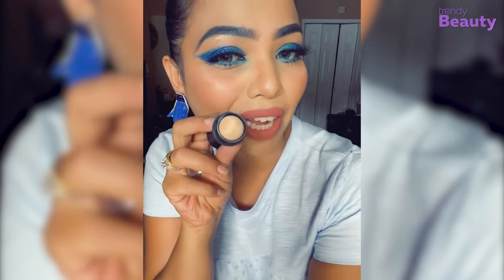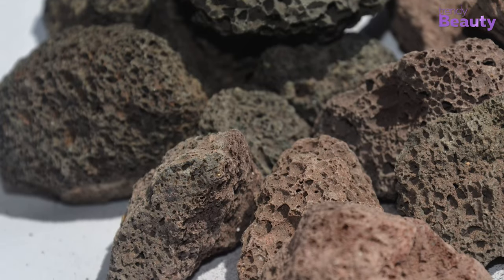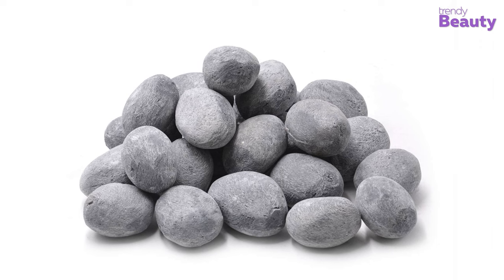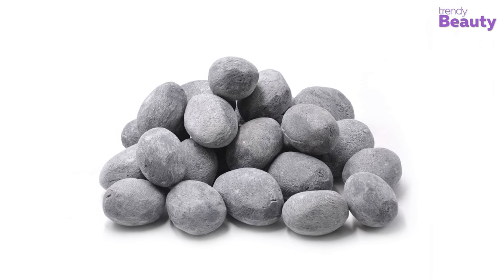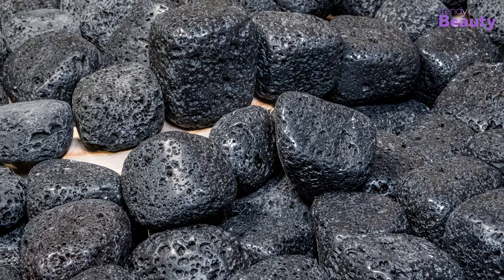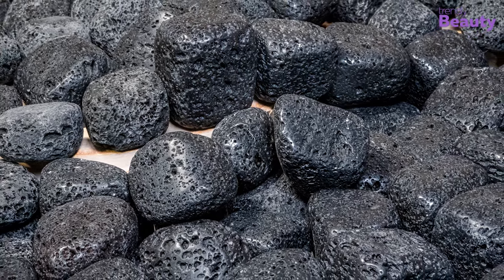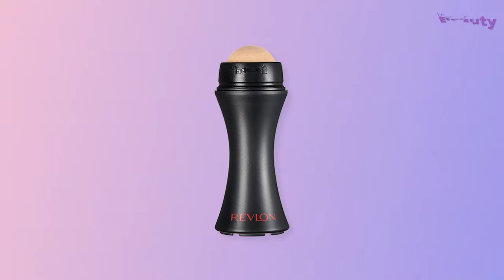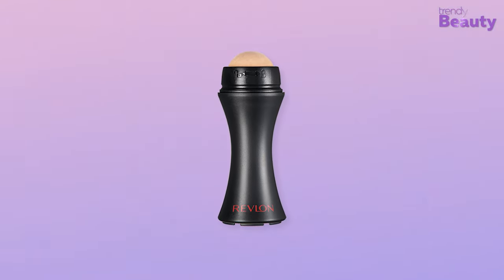Before jumping into the review, let's talk about the volcanic stone — this is everything that shines in this new era face roller. Many of us may think of volcanic rock as a weird ingredient, but the oil-trapping quality of these rocks is mind-blowing. This nature-picked stone has tiny pockets inside to suck all the oils from the surface. Revlon picked real volcanic stones and turned them into a face roller, which is incredible at blotting away shine from the skin.